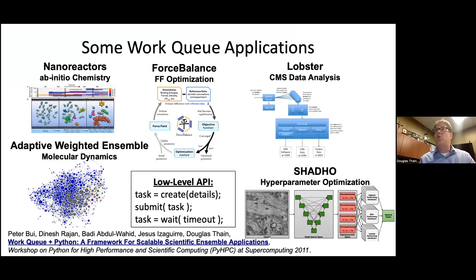We've helped build a wide variety of applications in this style across many different domains — high energy physics, hyperparameter optimization for neuroscience, molecular dynamics, force field optimization, and computational chemistry. There are all sorts of things that can be built in this sort of framework.